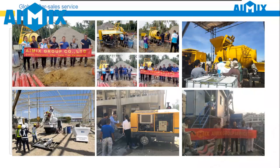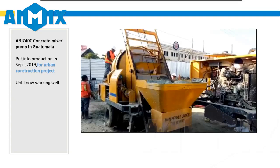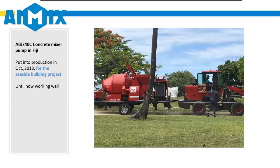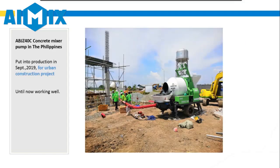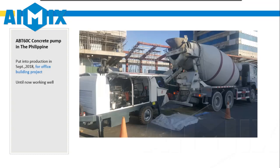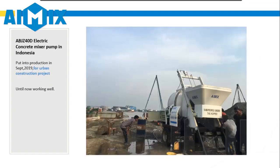We know you are worried about after-sales service. Amix has a professional after-sales service team. 18 engineers all have packed business travel cases and can fly to your site anytime to provide service. At present, we have 5 overseas offices.